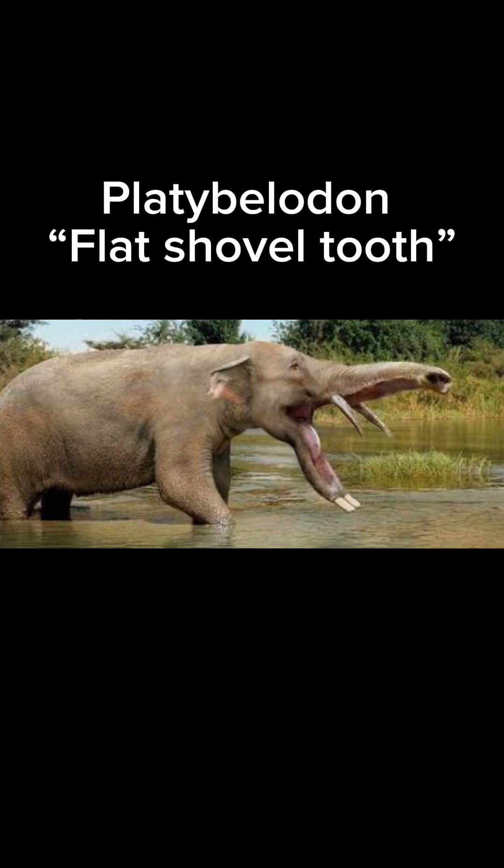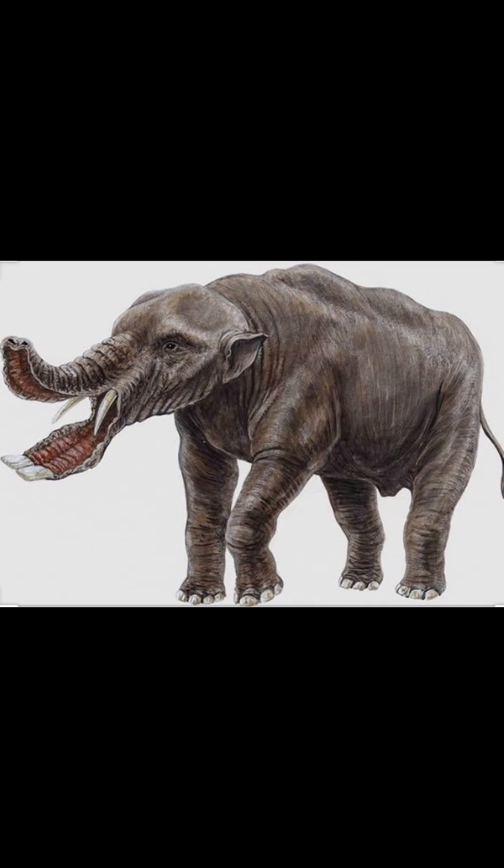Today's creature of the day is the platybelodon. Its name means 'flat shovel tooth' in reference to its wide, flattened lower tusks, which were used to dig or to shovel vegetation.